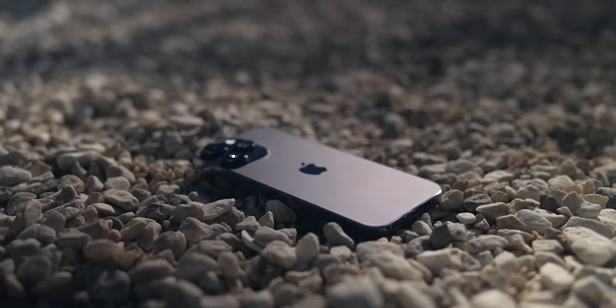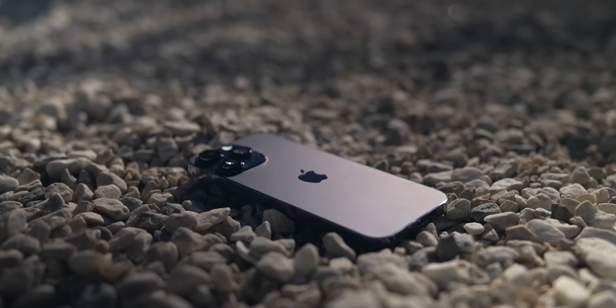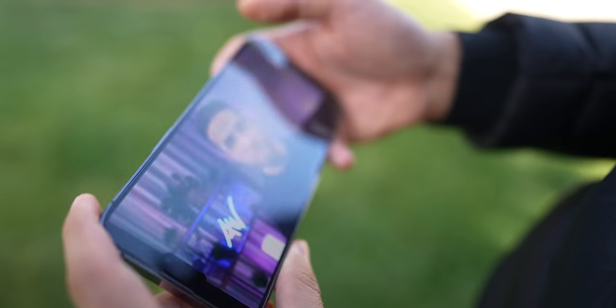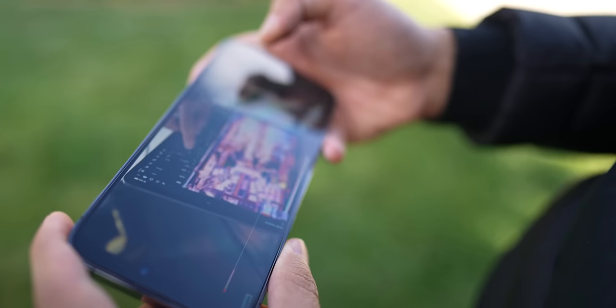Material-wise, everything is as great as it can be. Stainless steel case and flat glass on both sides is a very good combo, pleasing to the touch and to the eye. But ergonomically, it is almost too big to be called a smartphone and not a tablet.